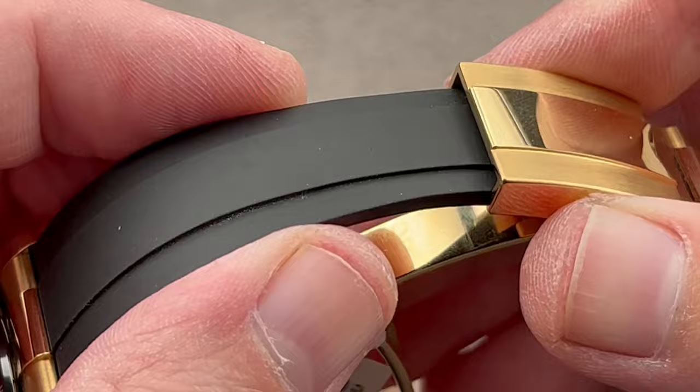Can you tell me what's different about this Calatrava Pilot Travel Time? If you guessed that it's considerably smaller than the original 5524G, you're right. Launched for the 2021 model year, this is the 7234G — the 37.5-millimeter case that first came out in rose gold back in 2018, but here it's in white gold with a combination of strap and blue-grained dial to make this look like the smaller sibling of the 5524G, and it does a great job at that.